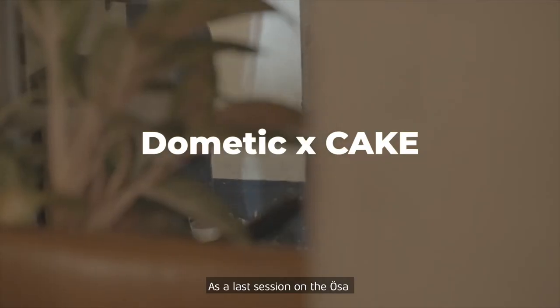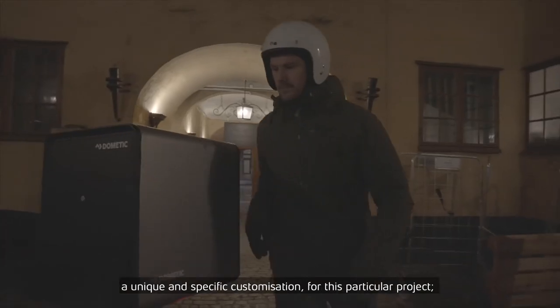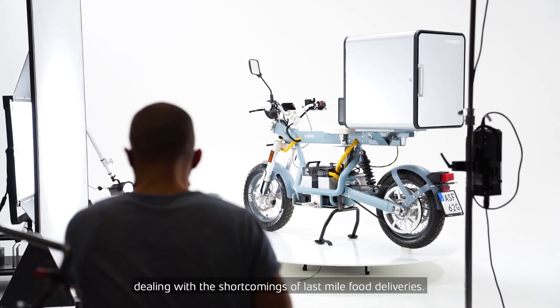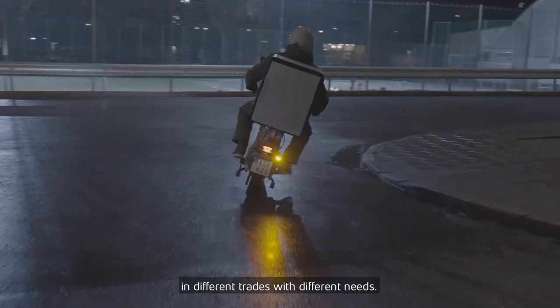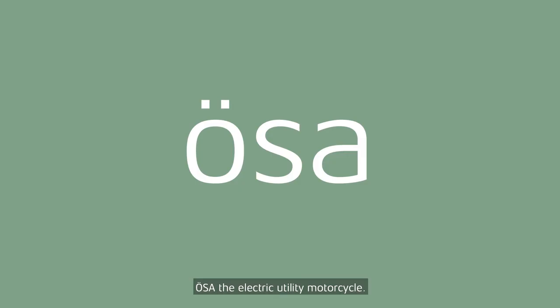As a last session on the URSA, we would like to share an example where a close collaboration with Dometic has led to a unique and specific customisation. For this particular project, dealing with the shortcomings of last mile food deliveries, it exemplifies initiatives that we do with partners in different trades with different needs. Watch the Dometic clip on customisation.